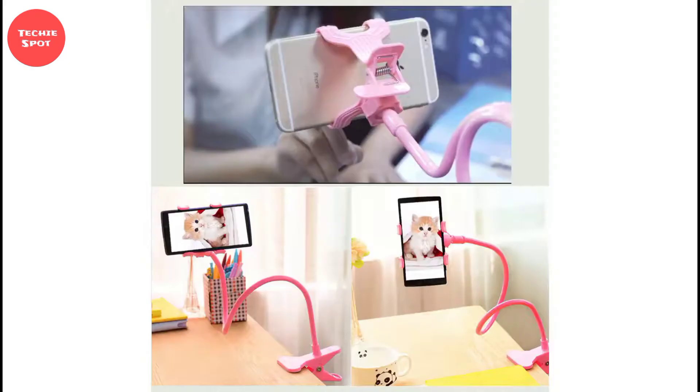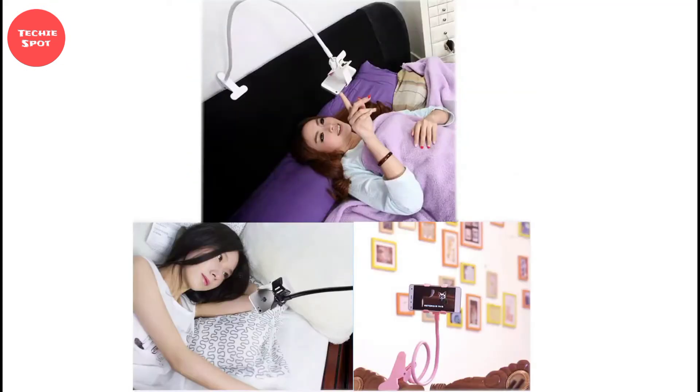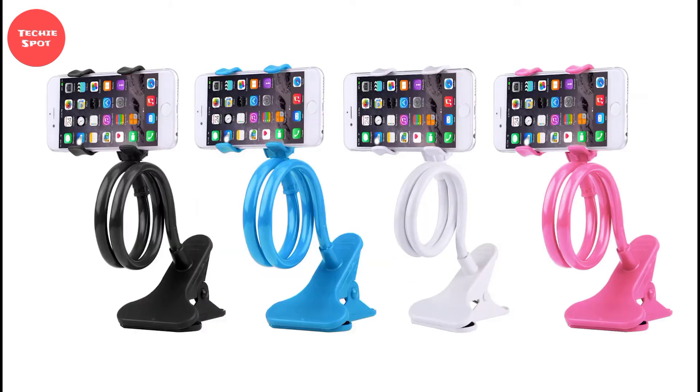It has a thick and soft foam that protects your neck from muscle soreness when you hang it on your neck. It's flexible and adjustable, so you can twist it and keep it on any surface or object. Go give it a try today!